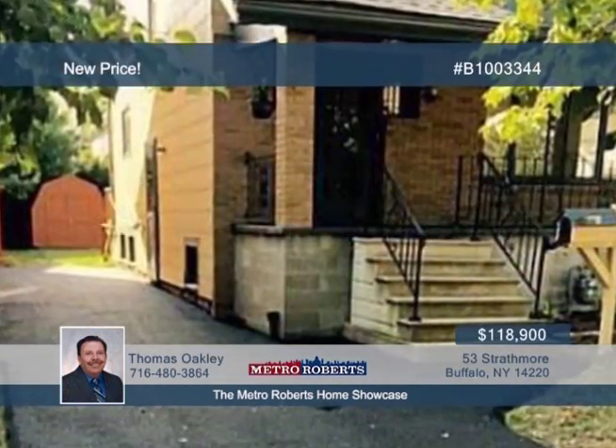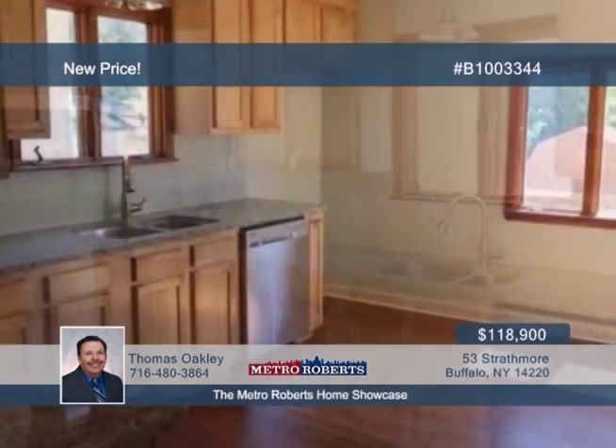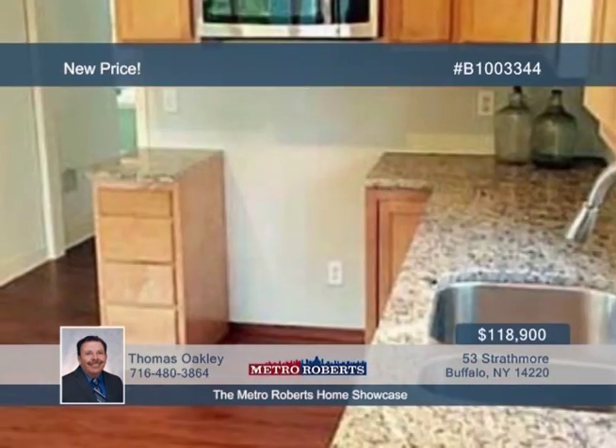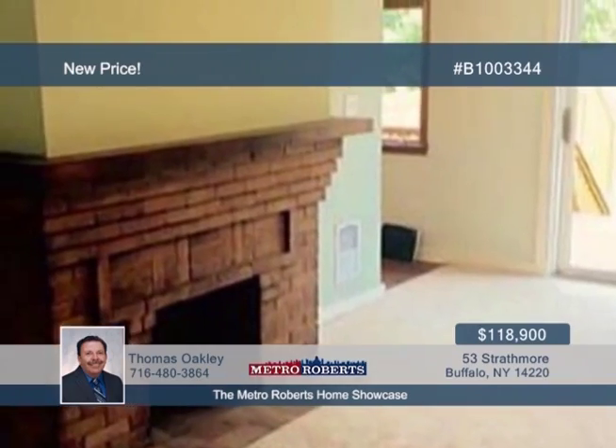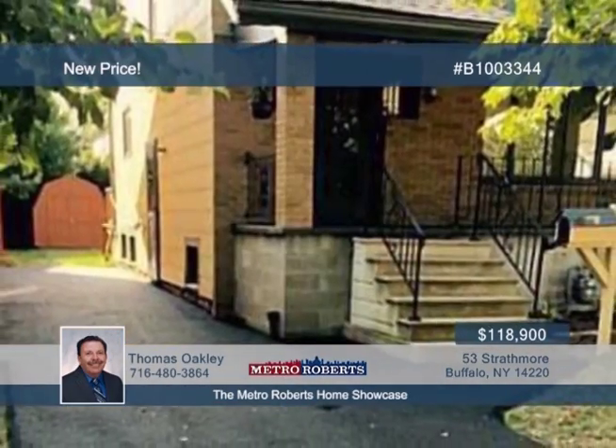This three-bedroom home has been totally renovated. Discover gorgeous maple cabinets and granite countertops in the kitchen. A new tear-off roof is featured, plus a brand-new bathroom boasting quality fixtures. A new blacktop driveway will be installed as well. Come see this home today with a call to Thomas Oakley.